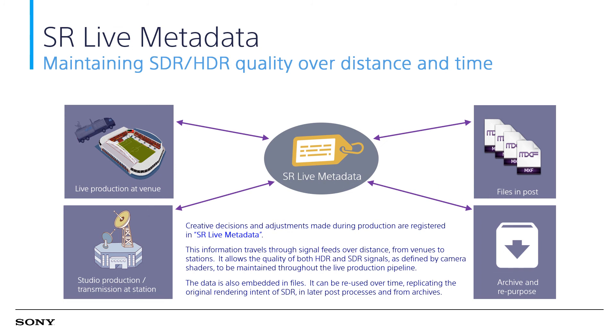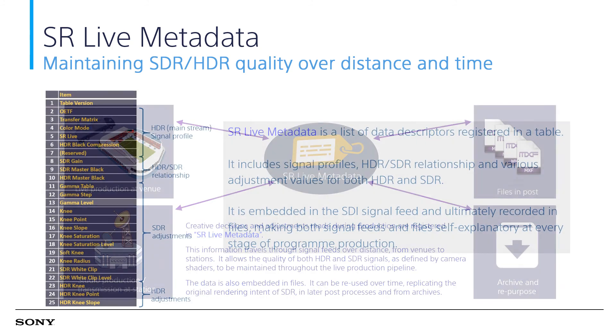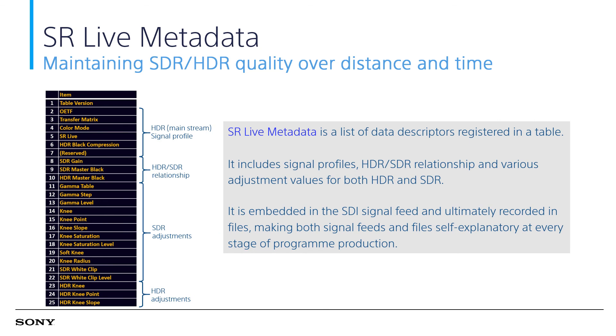Back to the topic of SR Live. Adjustments of HDR-SDR production can be recorded as SR Live metadata to preserve the original intent over time, or transmitted over feed so that it can be accurately reproduced over time and distance. SR Live metadata is a list of data relating to adjustments made for both HDR and SDR, and it is embedded in the SDI feed or recorded on MXF files.